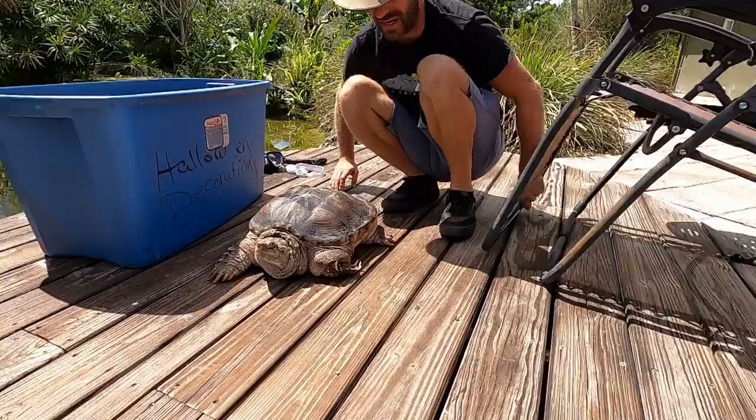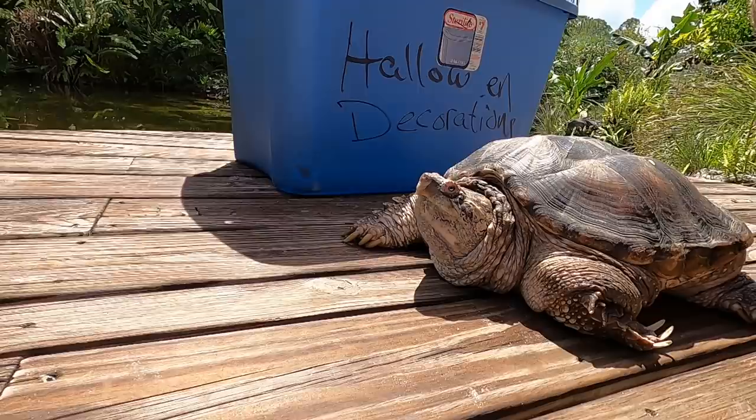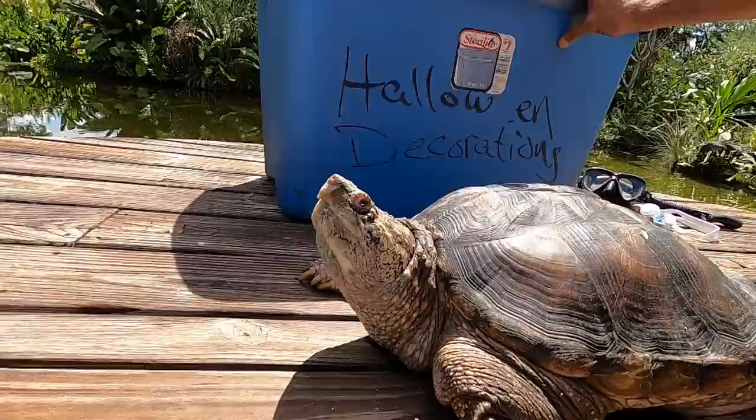Lobo doesn't know what to think either, but this is a big snapper and these are some of my favorite turtles. This is one of the first turtles I ever kept as a young lad and I love common snapping turtles. They are awesome. They can be found as far north as Nova Scotia all the way into Central America and west to Colorado — they are incredible.